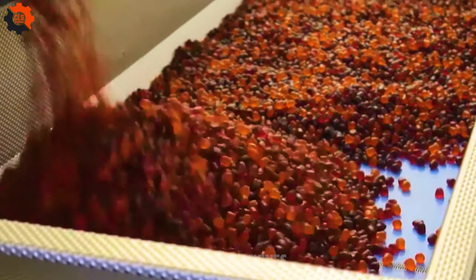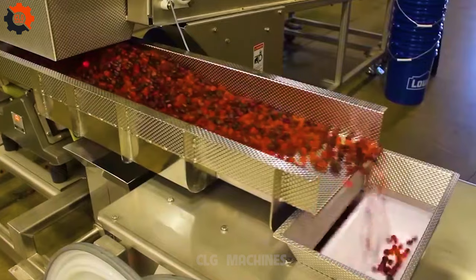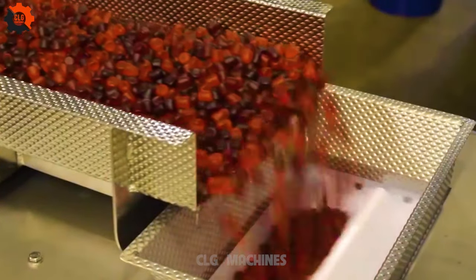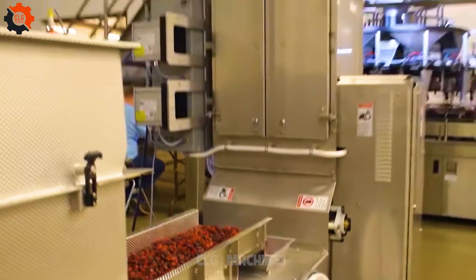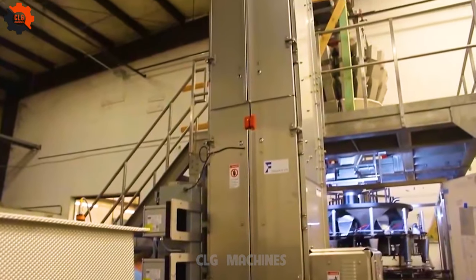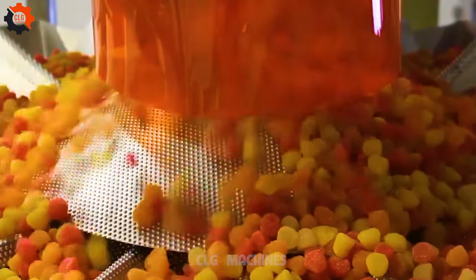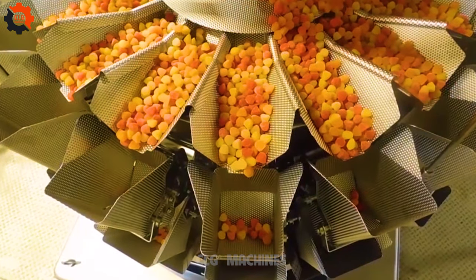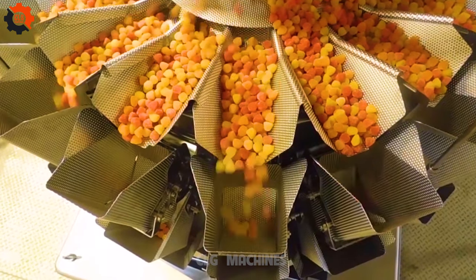Outdoing itself, this wizardry in machinery makes complex tasks look as easy as a Sunday morning. It's like having a pocket-sized genius that can solve the Rubik's Cube blindfolded. This technological marvel takes effortless to a whole new level, leaving us all in awe of its brilliance. It's like watching a magician pull a rabbit out of a hat — you can't help but be amazed.